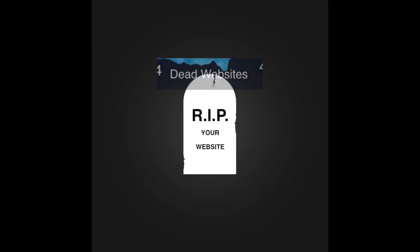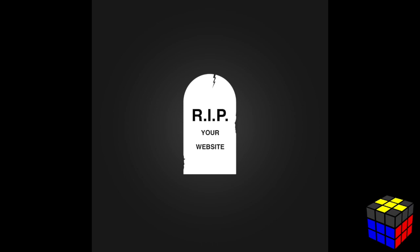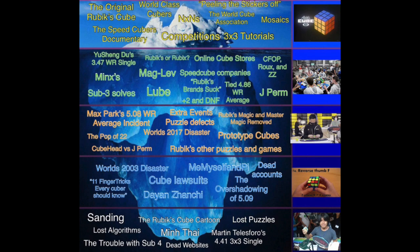Dead websites are cubing websites that have been lost to time. Because the internet has been updating but these websites haven't, they're now dead. And that was it for this video — thank you all so much for watching!